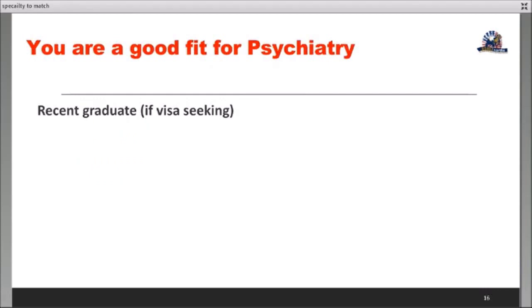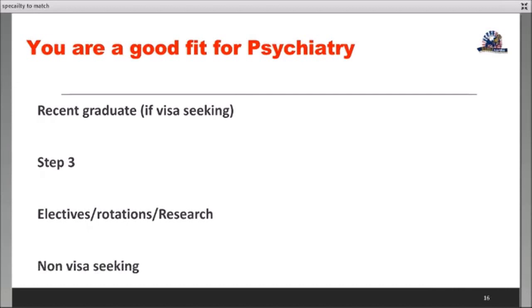What makes you a good fit for psychiatry? A couple of quirks you should be aware of: recent graduates are preferred, especially if you are visa-seeking. Program directors have a filter — more than three years out and they won't invite you for an interview unless you have a very strong profile. Step 3 is another big focus in psychiatry; having taken it helps. Electives, rotations, and research are also very powerful. Psychiatry is moving away from visa-seeking applicants unless you are a recent graduate.